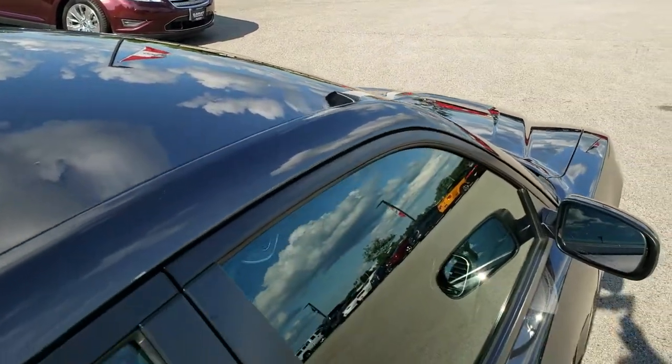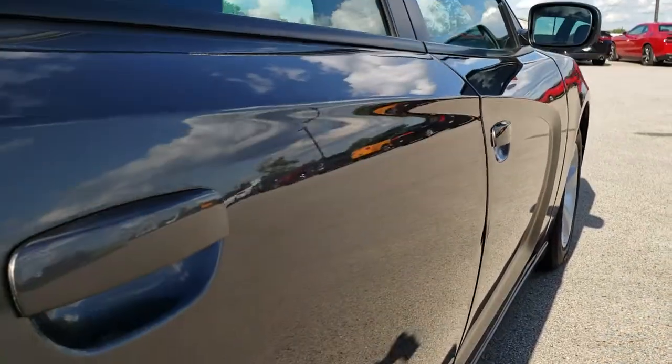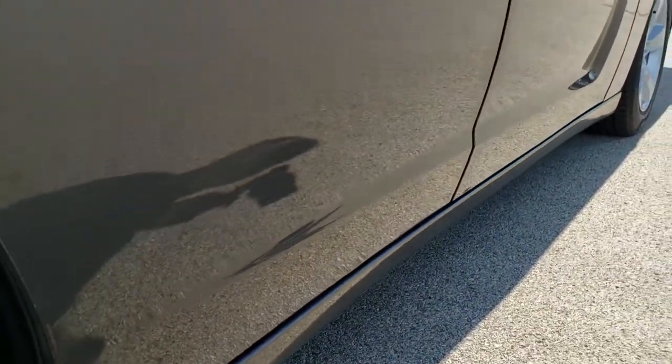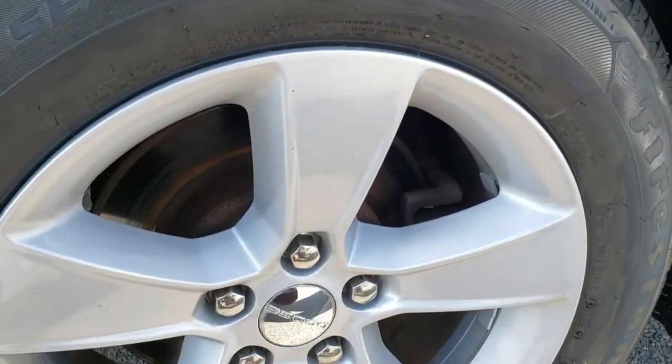The roof is really nice. And that's why we offer the Summit Auto Fastpass option in the upper right-hand part of your screen — it links right to our website. You can apply for financing, get pre-approved, see a payment quote, even appraise a trade, all from the comfort of your own home. So when you get here all you've got to do is drive the car, love it, and you'll be all set to go.